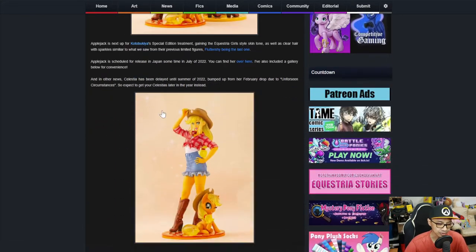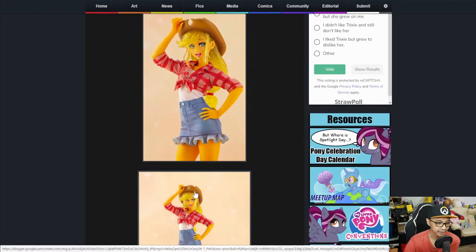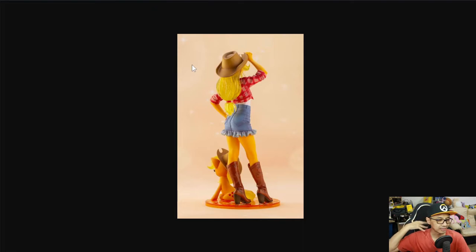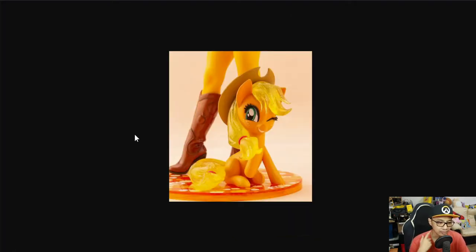In this Kotobukiya limited version, her hair and skin tone are similar to what we got in Equestria Girls. At the back of her hair you can clearly see it's almost translucent and clear, with a bit of sparkle. Her skin tone mirrors the Equestria Girls specials, and her pony figure gets the same treatment — the mane and tail are in that translucent sparkly mold.